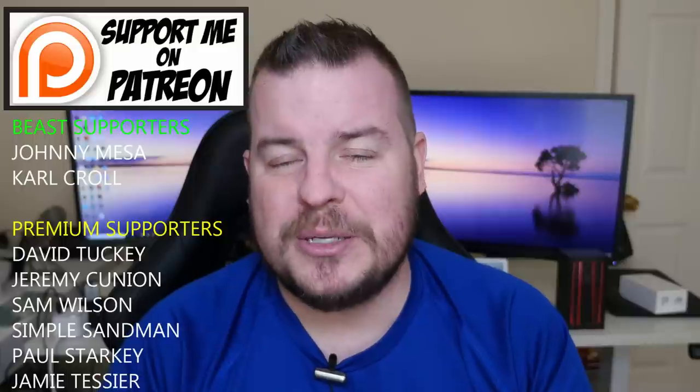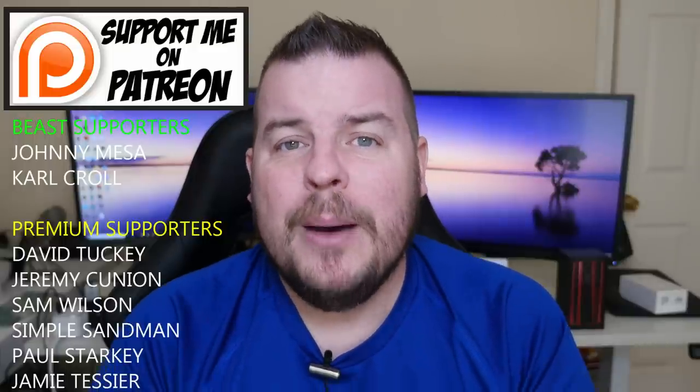Thanks for watching, guys. Don't forget to subscribe for new videos every single day. My question to you is: would you have been fine with the Galaxy S10+ maybe being the same thickness as the Galaxy S9+, but having a 5,000 milliamp battery? Let me know in the comments down below. Thanks for watching, and I'll see you down the road. Peace!